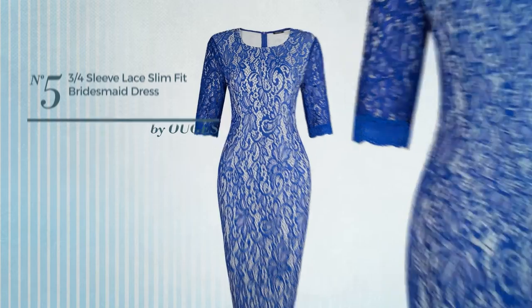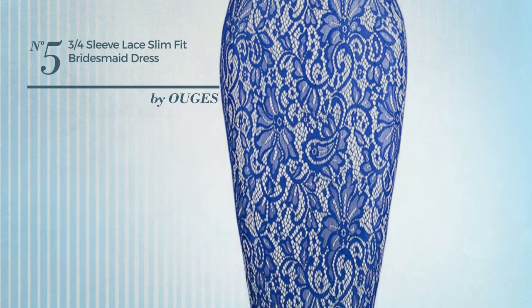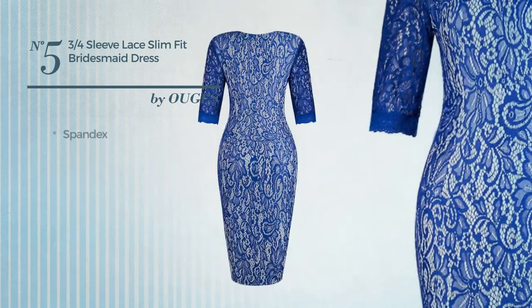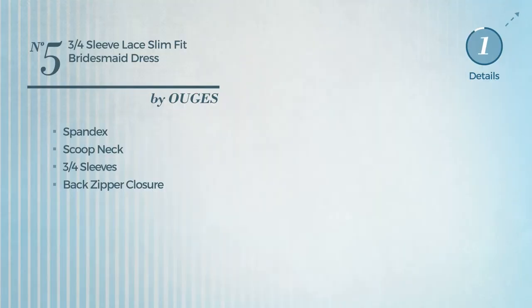Number 5: a bridesmaid professional knee-length slim fit dress. Featuring a classic look, made of comfortable spandex. This dress includes a scoop neck, three-quarter sleeves, and back zipper closure. Available exclusively in this color.